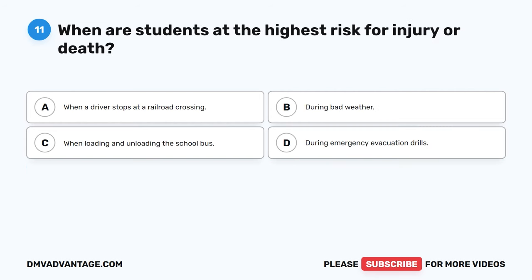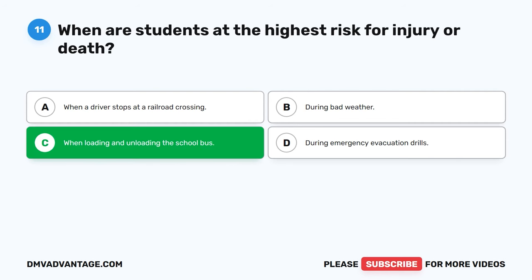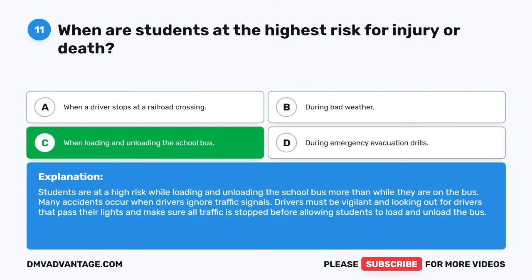Question 11: When are students at the highest risk for injury or death? The correct answer is C, when loading and unloading the school bus. Students are at higher risk while loading and unloading than while they are on the bus. Many accidents occur when drivers ignore traffic signals. Drivers must be vigilant, watching for drivers that pass their lights, and ensure all traffic has stopped before allowing students to load and unload.